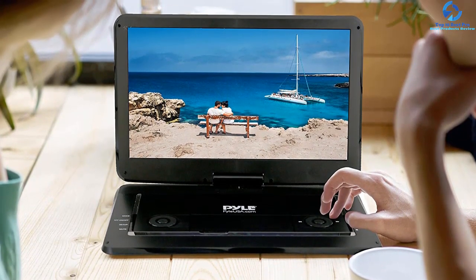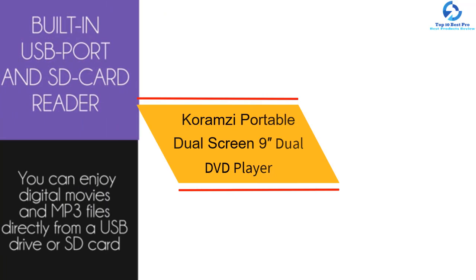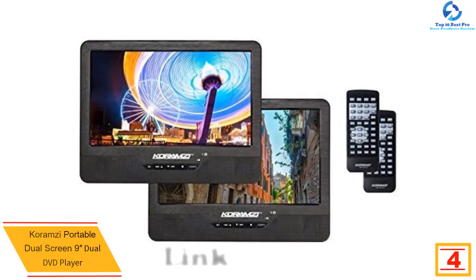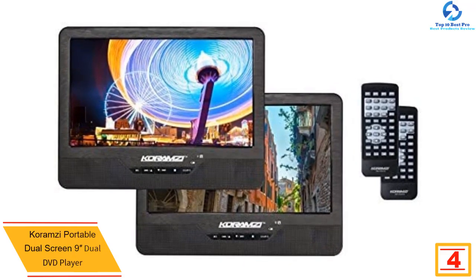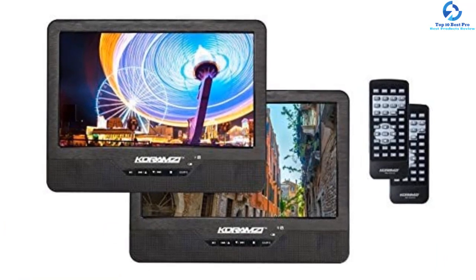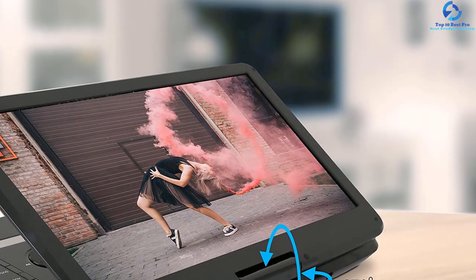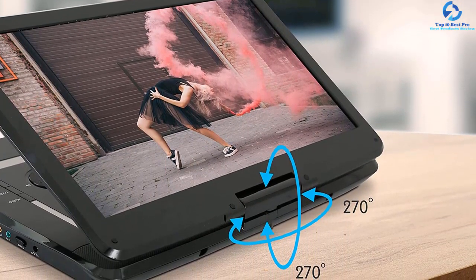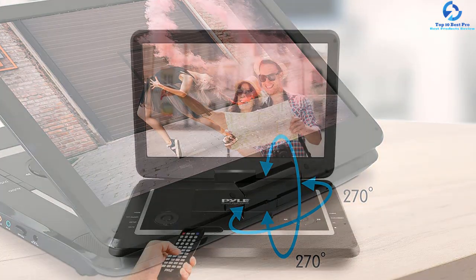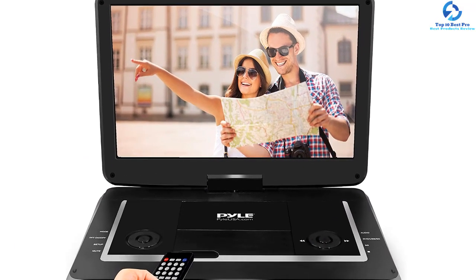At number four, we have the Karamzi portable dual screen 9-inch DVD player. Let your children enjoy a seamless movie experience on the 9-inch LCD display with 800x480 crystal-clear resolution. This dual DVD player supports multiple file formats including CD-R, CD, DVD+R, DVD, and more. It produces high-quality sound with built-in stereo speakers and has an earphone jack. It comes with an AC/DC adapter for charging its built-in battery, and features a shockproof design with a four-hour battery charge.